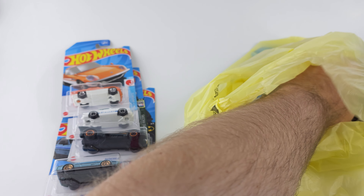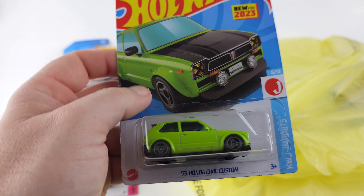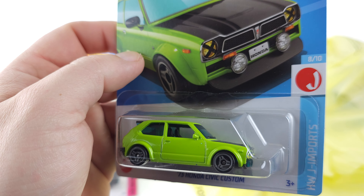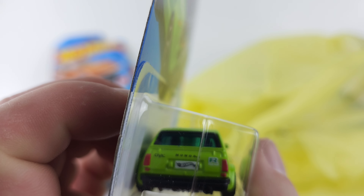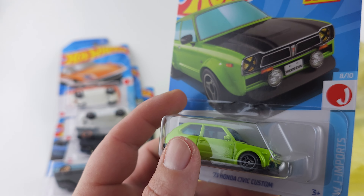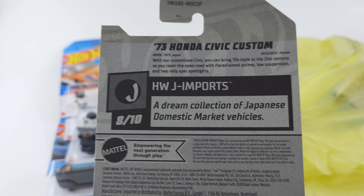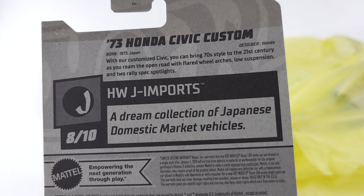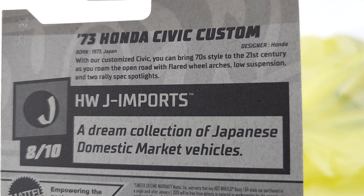Feels like two more. What do we got here — the 1973 Honda Civic custom. I like this color, it's pretty cool, found this on the pegs. It's from a dream collection of Japanese domestic market vehicles — you guys can read that if you want.